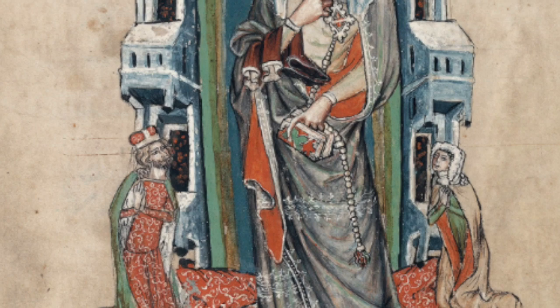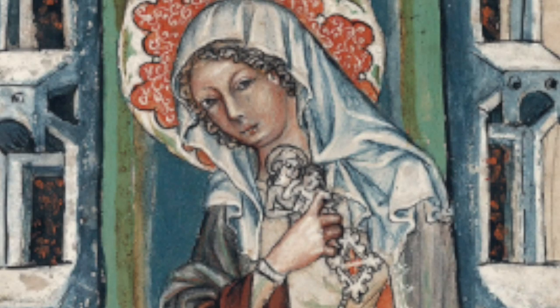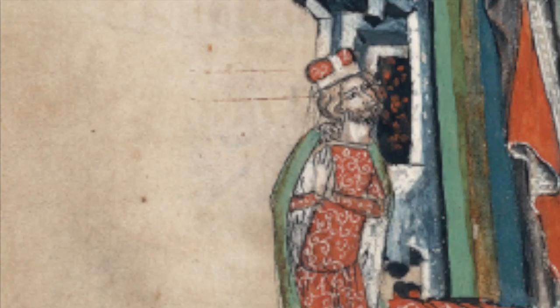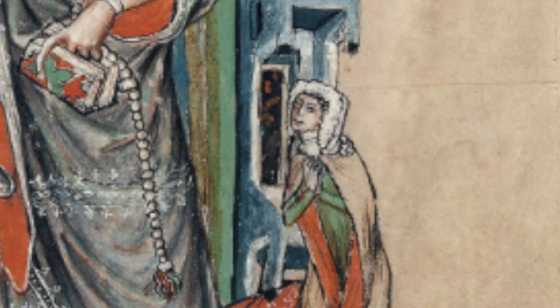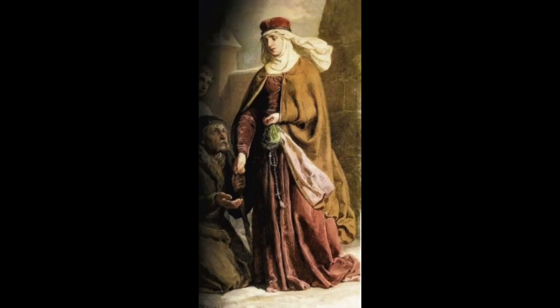Although covered in beauty, St. Hedwig looks as though she desires something more. She clutches her statue of the Virgin Mary and Jesus as she gazes off. At her side are the Duke and his wife. They are about one-fourth Hedwig's size and look as though they are looking up at her in admiration.